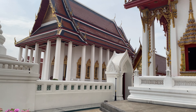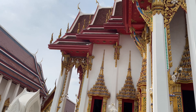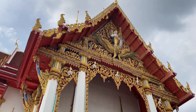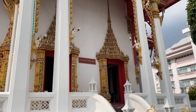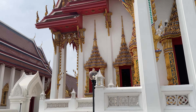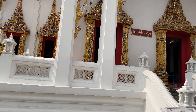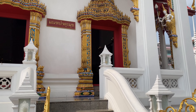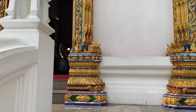So back behind the ordination hall we were just looking at, there's a wee han but it's currently being renovated, so we're not gonna be able to go in there. But we'll be able to see inside of this moon drop. This moon drop was built in 1983 and it was built over the top of the old ordination hall. So that ordination hall that's there - there used to be one here on this site and they built this moon drop over the top of that footprint. And inside of here we'll have a Buddha footprint and some other things from the Ayutthaya era.